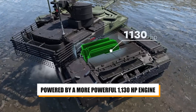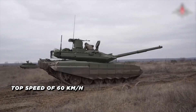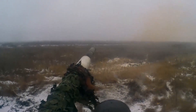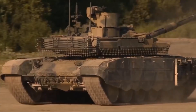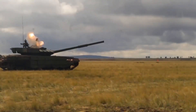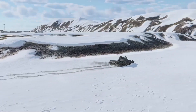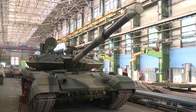The T-90M is powered by a more powerful 1,130 horsepower engine, providing improved mobility and a top speed of 60 kilometers per hour. Its protection has been significantly upgraded with the latest Relikt explosive reactive armor (ERA), which provides enhanced protection against tandem charge anti-tank weapons and reduces penetration by APFSDS rounds. The tank also features a new multi-channel sighting system including thermal imaging cameras that allows for effective day and night operations.